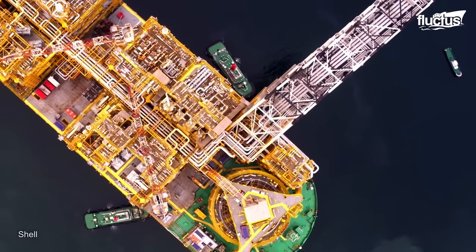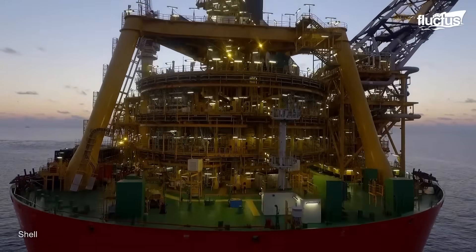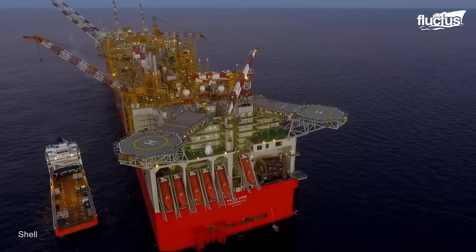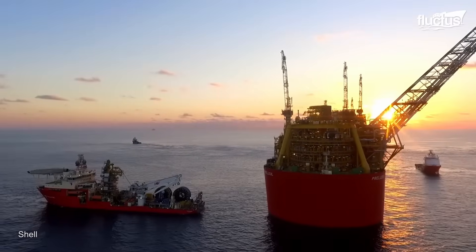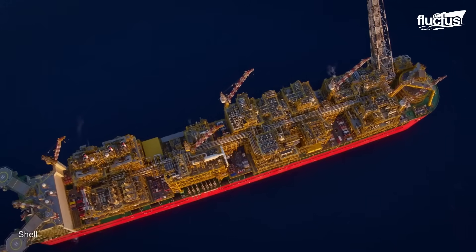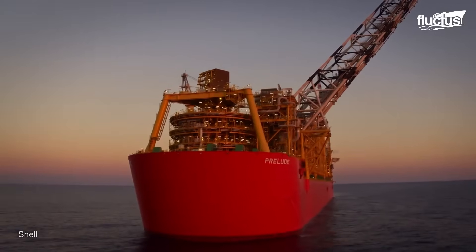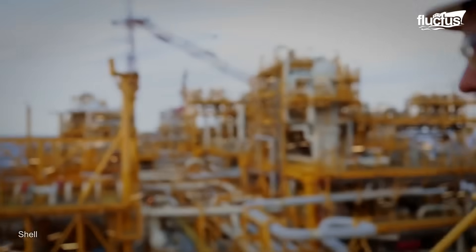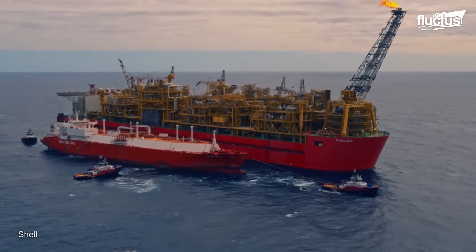When fully operational, Prelude will harvest, liquefy, and store natural gas directly at sea, greatly increasing the supply of cleaner energy. This pioneering deployment exemplifies advances in offshore energy technology and aims to address the world's growing need for natural gas. LNG tanker operations are essential for transporting liquefied natural gas around the world, and these specialist vessels are outfitted with cutting-edge technology. Shell's Prelude, a floating LNG facility off the coast of northwestern Australia, shows the intricacy and scope of these operations.